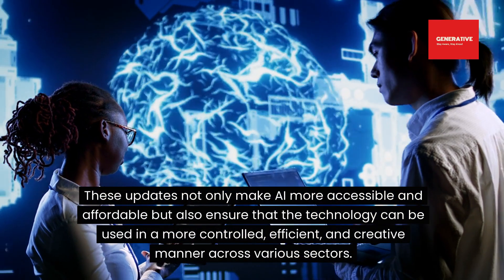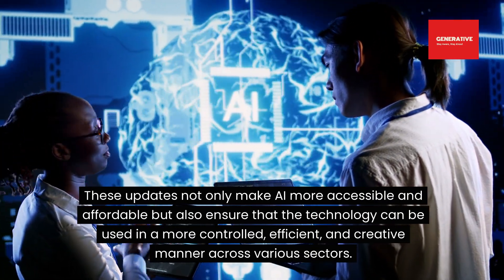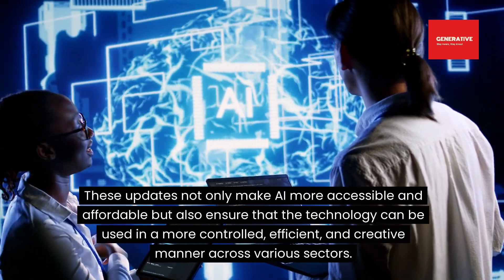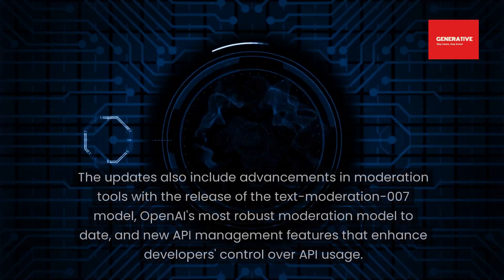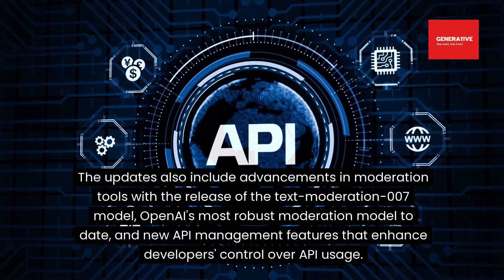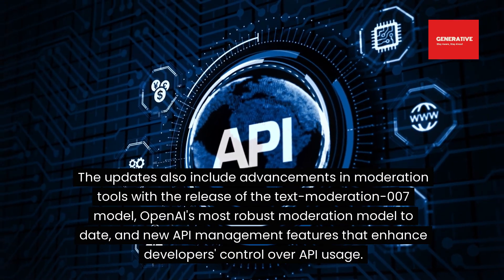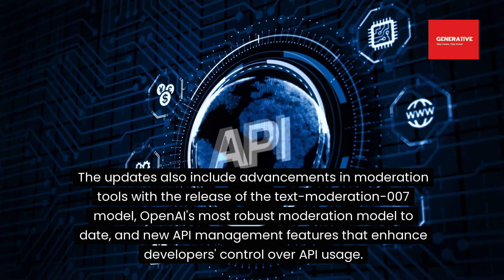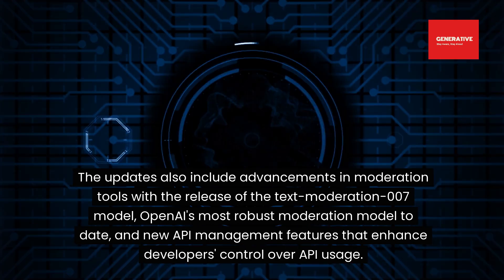These updates not only make AI more accessible and affordable, but also ensure that the technology can be used in a more controlled, efficient, and creative manner across various sectors. The updates also include advancements in moderation tools, with the release of the Text Moderation 007 model, OpenAI's most robust moderation model to date, and new API management features that enhance developers' control over API usage.